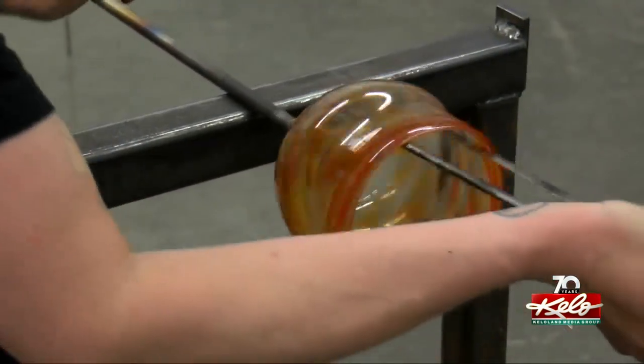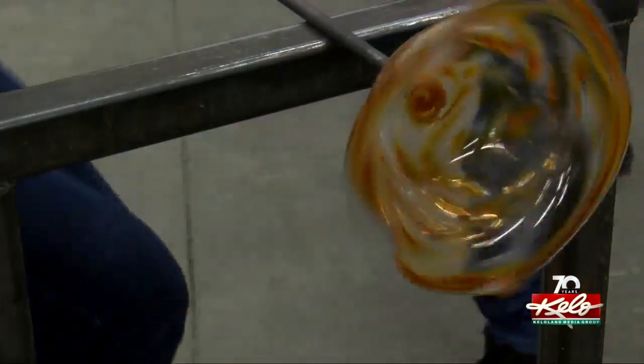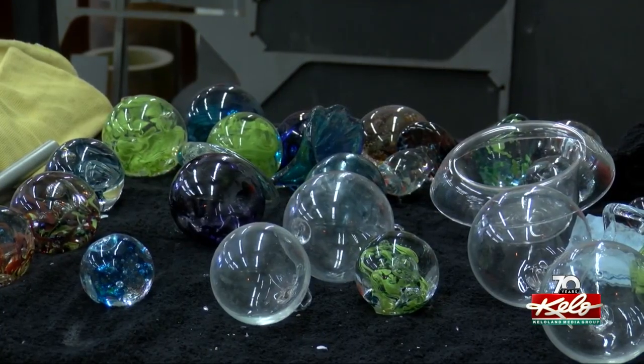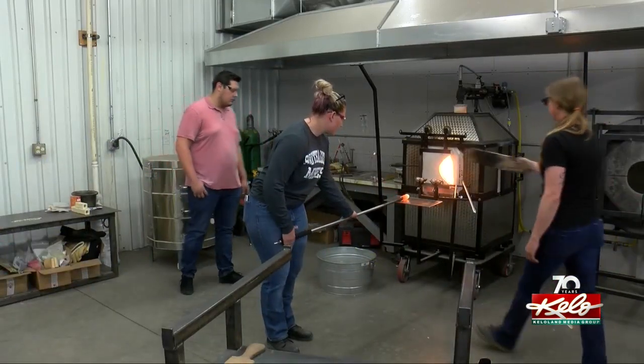I think it's just amazing that you start off with this glob of molten material and then you're able to create it into something that becomes so fragile and so solid overnight, with the possibilities of it breaking the whole way through. Students will be able to make anything from cups and bowls to ornaments and paperweights, but most importantly they will get hands-on experience combining science and art.